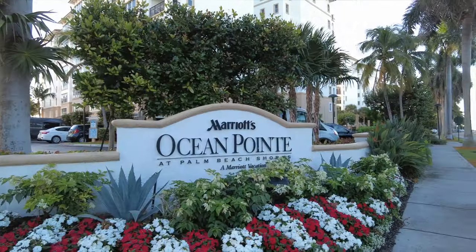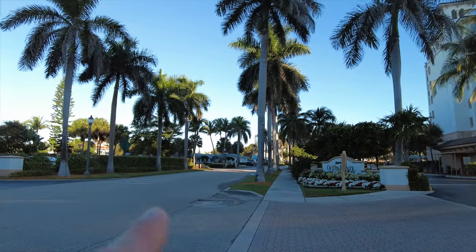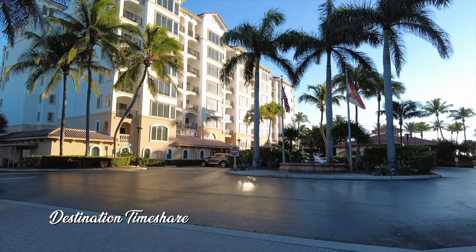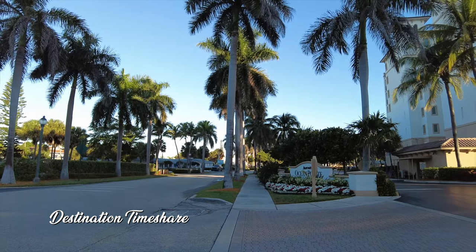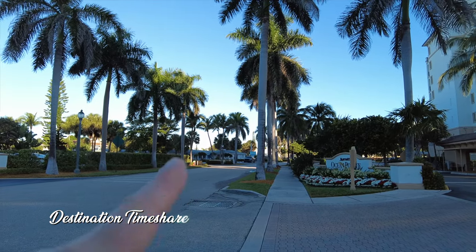So let's jump into this. We're going to turn this camera around and go on a walking tour here of Marriott's Ocean Point. So here we are at the main entrance — I believe this is Ocean Avenue. When you're driving down here, you'll turn in and the lobby is over there. We'll take a quick look at that in just a moment. But I do want to point out if you're a tennis player, you may even have pickleball up there. The tennis courts are actually up the street here, not too far of a walk.